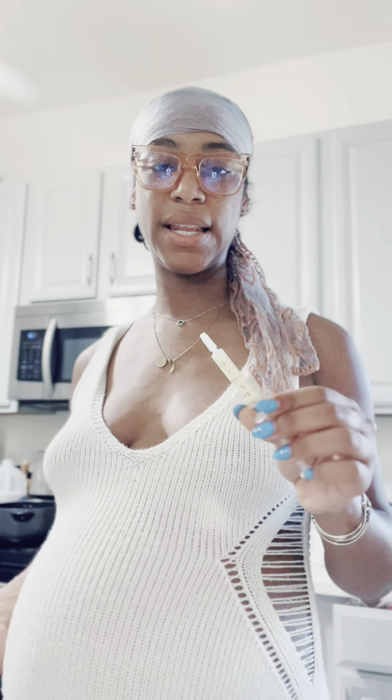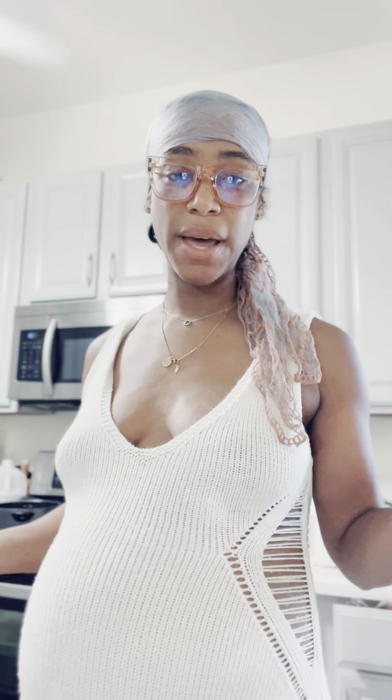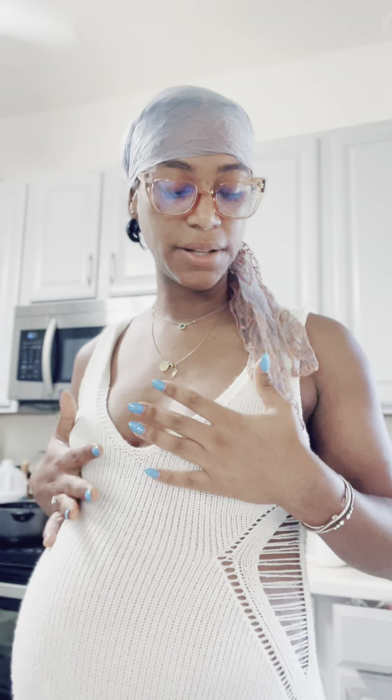I'll probably do this again in the evening to see if I can get another one. I feel like I found the sweet spot for how much colostrum is going to come out at a single time, because right around that 30 to 40 minute mark I wasn't really getting any more drops anyway, and my breasts were becoming a little tender.